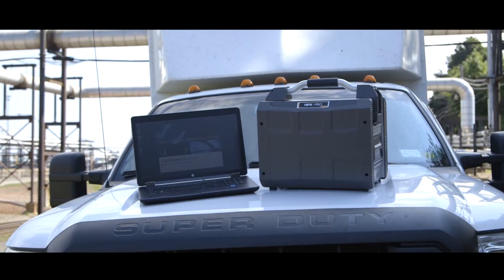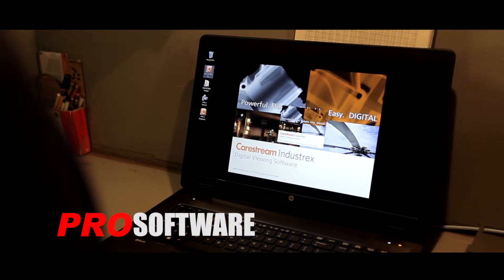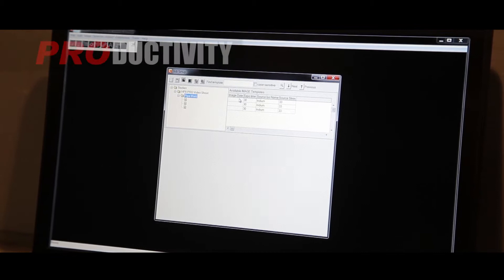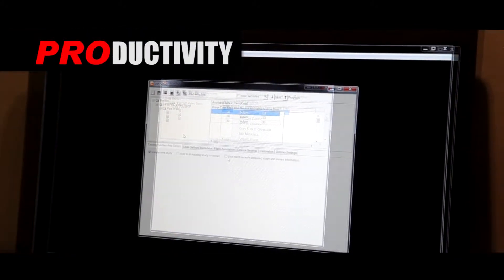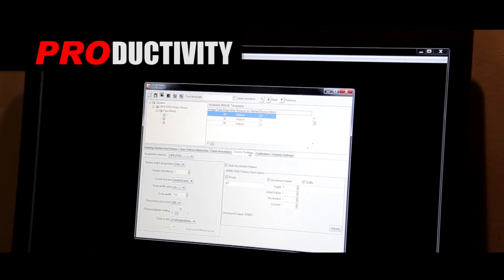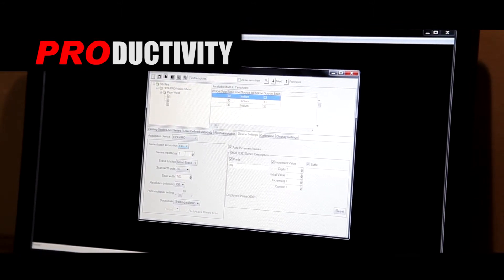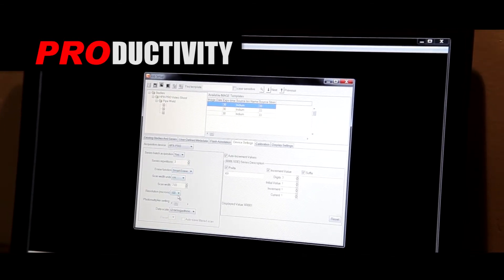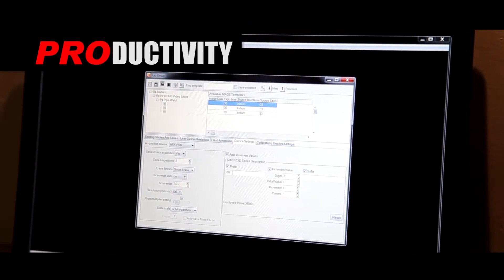Going digital and getting farther into the field has never been easier. Prepare for the day in minutes — enter the customer and job easily, set up your technique, click on device settings, and use batch mode to define parameters and number of welds. Set up your erase plate width and scan resolution, and set up weld numbering using the auto increment feature.